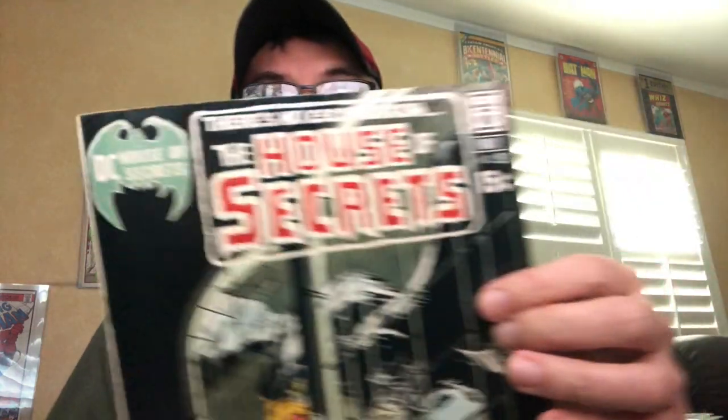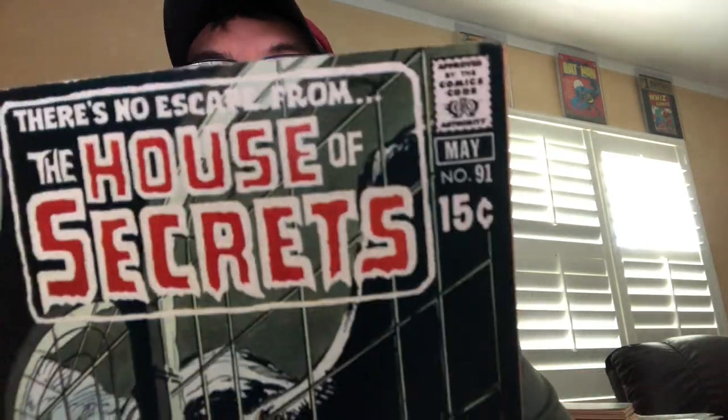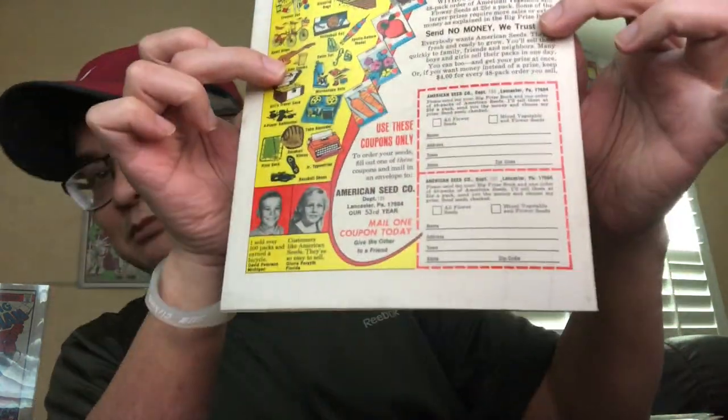Issue 91 — gorgeous copy. None of these books have ever been pressed or cleaned. Some of them are somewhat dirty on the back cover, but it's my keepers pile so I'm not going to spend that much effort. This one's pretty white on the cover, of course.